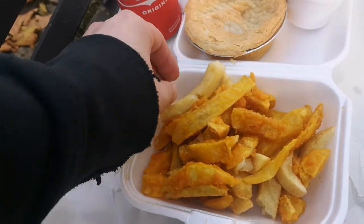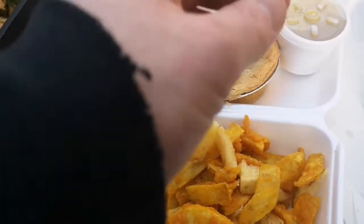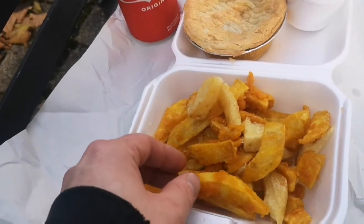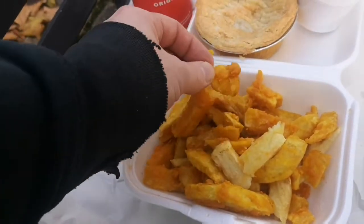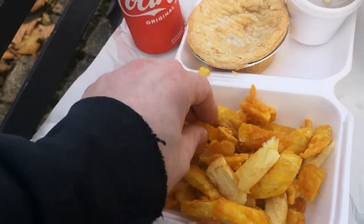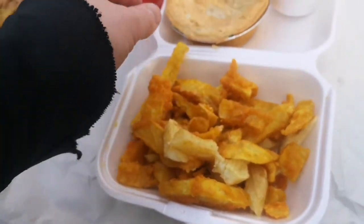The plain chips are probably the better of the two — nice and fluffy inside. Overall, my opinion is the plain chips are better than the battered chips. The battered chips don't have much taste and they're quite cold, not hot enough. The plain chips are red hot and nice and fluffy inside — quite decent tasting, to be fair.